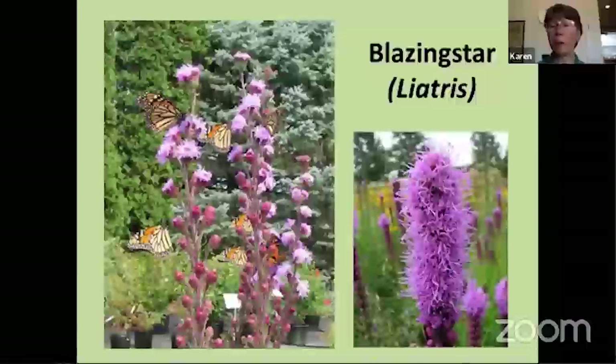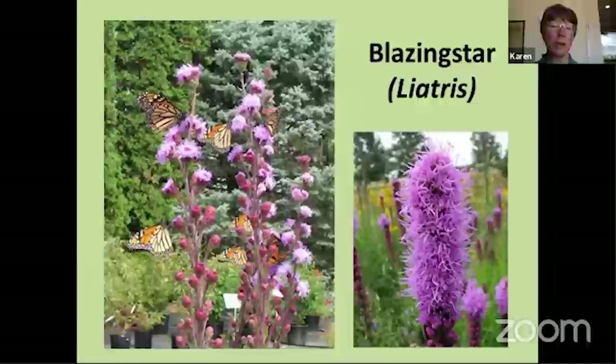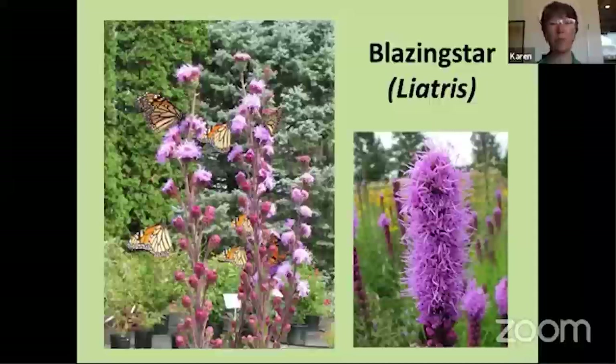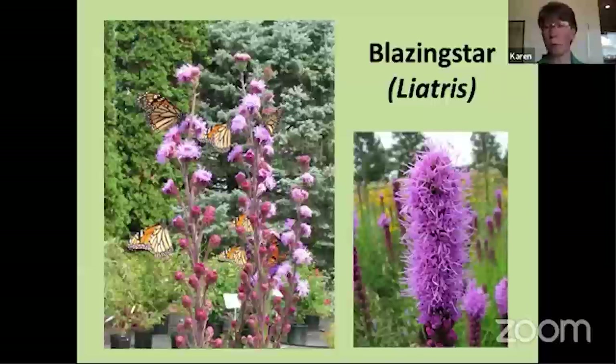Blazing stars are another must-have in your butterfly garden — there are a lot of different varieties. Some grow in moist areas, some like it really dry. Some can be five feet tall, some only about two feet. In the photo on the left you can see how much monarchs absolutely love blazing star. Meadow blazing star has little clusters or buttons of flowers and gets four to five feet tall. Spike blazing star, also called marsh blazing star, takes a little more moisture and has a denser spike. There's a white-flowered blazing star as well.